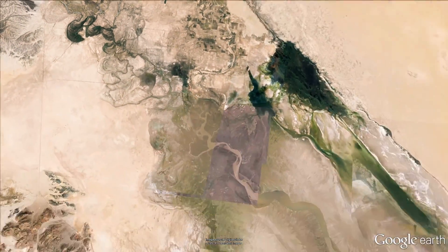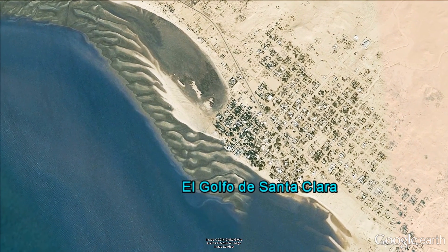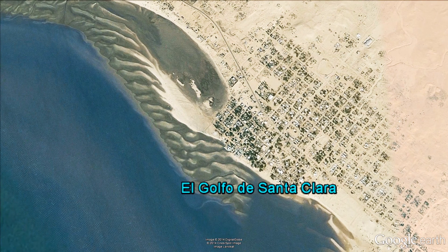Many miles southeast of the Cucapa is El Golfo de Santa Clara, a fishing town near the mouth of the river. Carlos Alberto Niño Torres is a leader in the local fishing community. He said he is pleased to see the United States and Mexico working together to bring the river back to the sea.